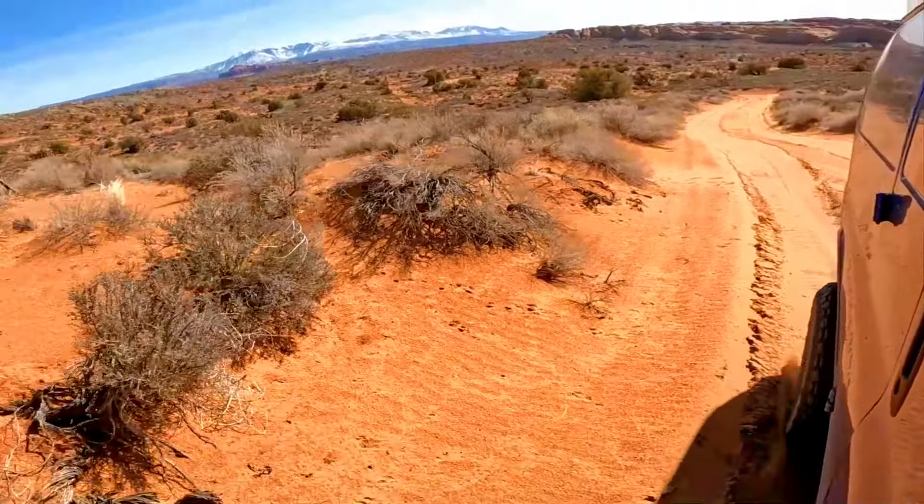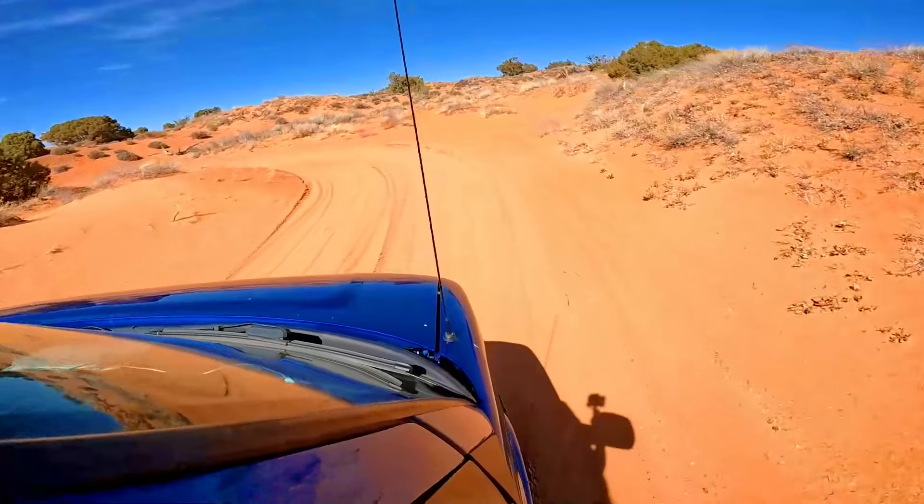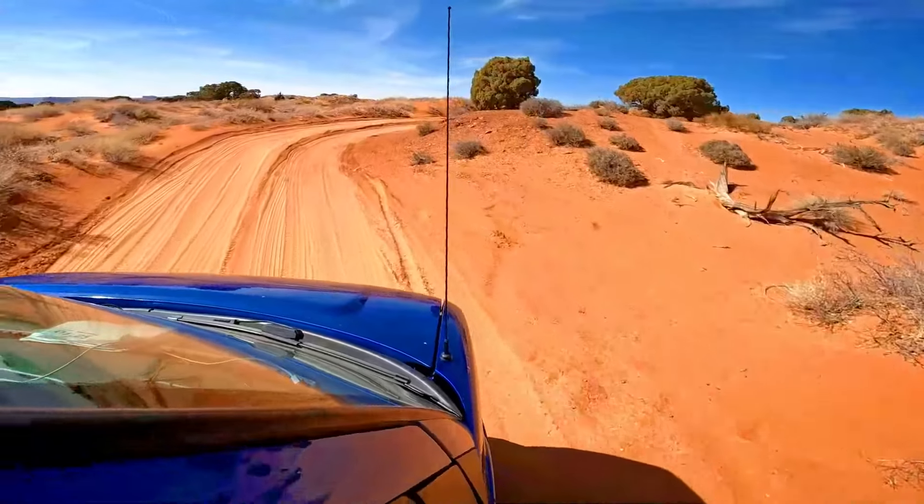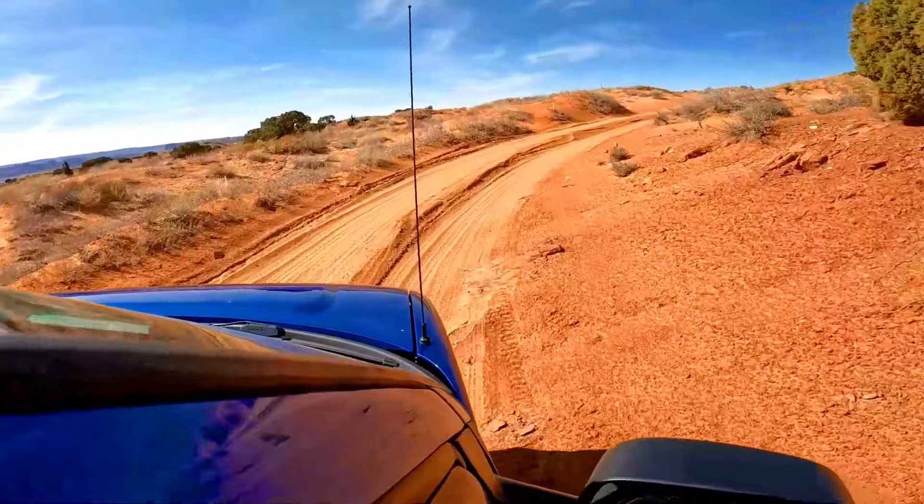You think you should turn around? Nah. Are you sure? Yeah, we're just going up a sand dune. Yeah, we're good.